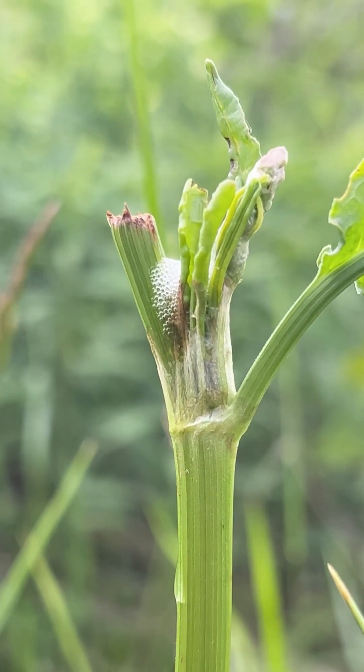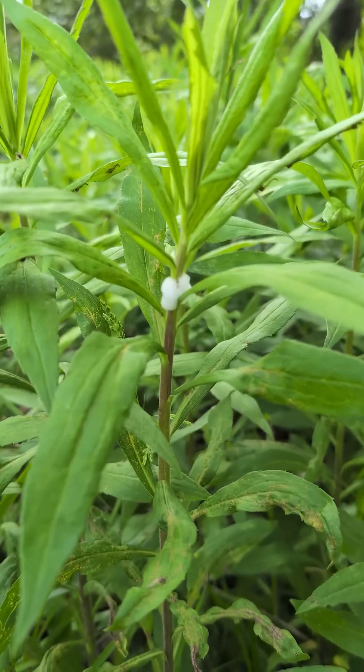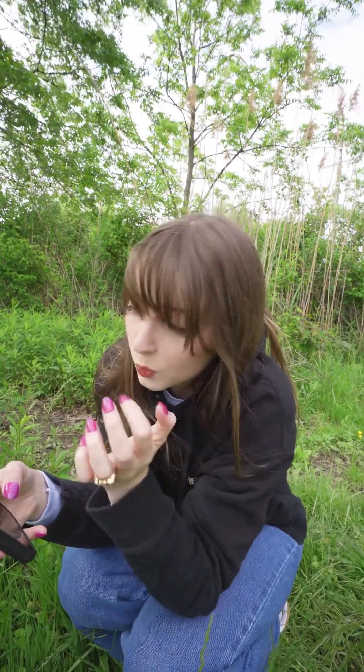We just found these weird bubble egg looking things here on these plants, so we decided to look it up. Shout out Google Lens — it says it is, and I'm sorry if I butcher this, entomologists feel free to correct me in the comments: Cercopoidea, C-E-R-C-O-P-O-I-D-E-A. They are also known as frog hoppers or spittle bugs.